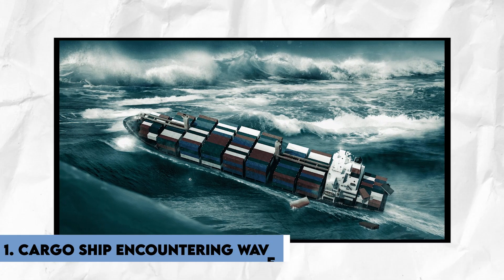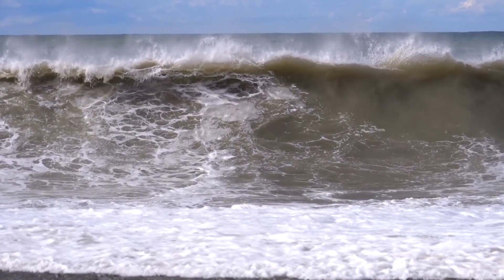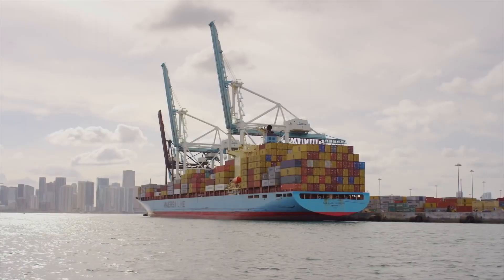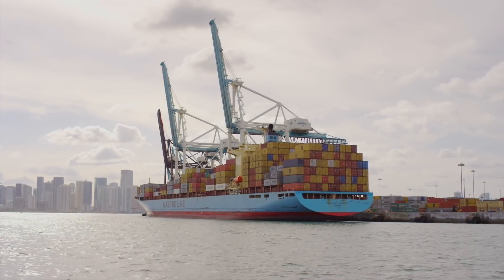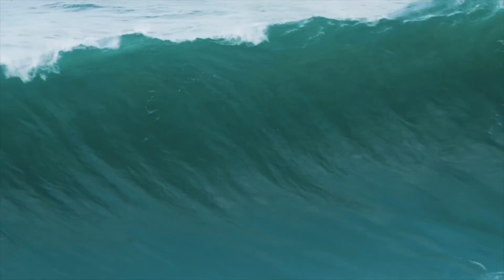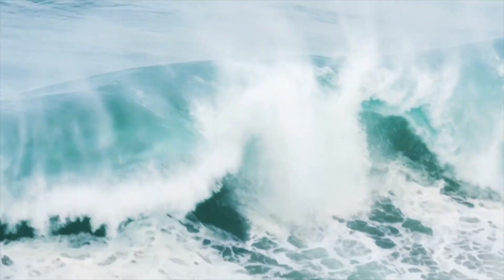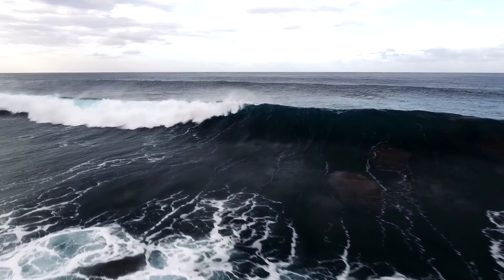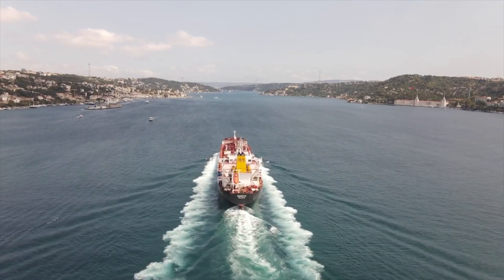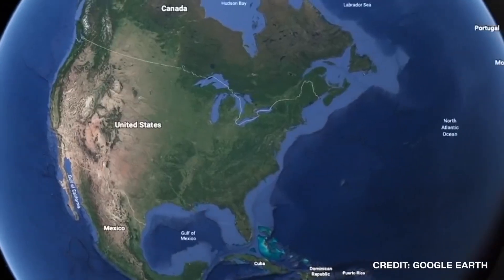Number 1: Cargo Ship Encountering Waves. Cargo ships are designed to withstand the challenges of the open ocean, including large waves, storms, and other adverse weather conditions. However, despite their size and strength, cargo ships still take precautions when encountering huge waves to ensure the safety of the crew, cargo, and vessel. Cargo ships also slow down or alter course when approaching large waves in order to reduce the impact on the vessel and prevent damage to the ship's structure or cargo, as well as reduce the risk of injury to the crew.